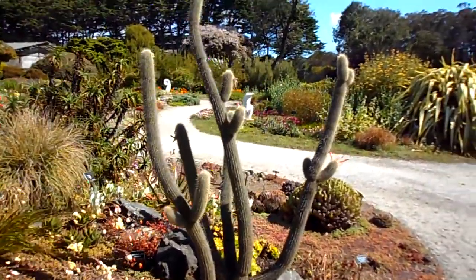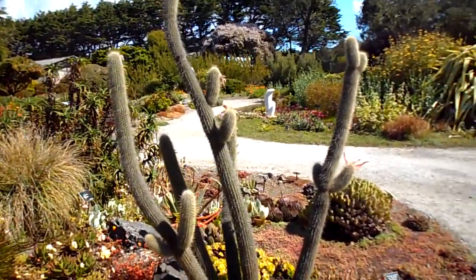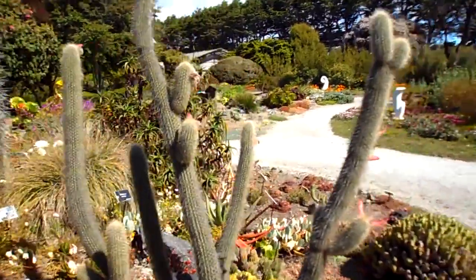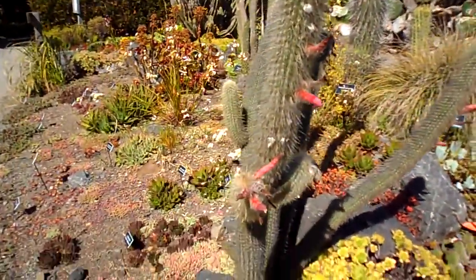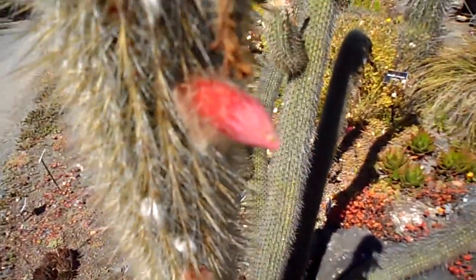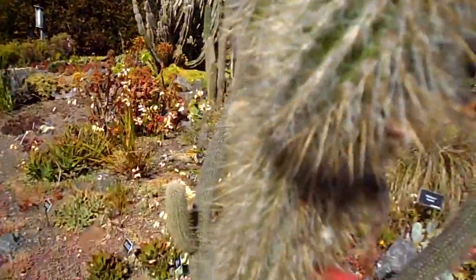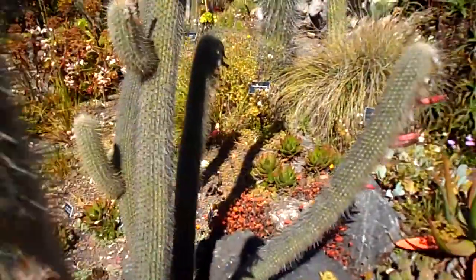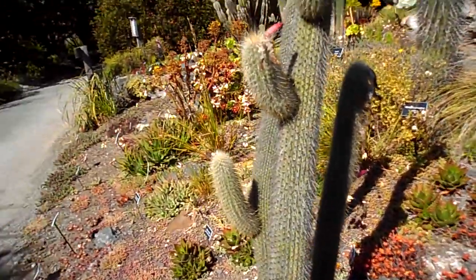I wonder how old this cactus is here. These are like little young ones compared to what they have in Arizona. They grow to a hundred years old. But I think this one's about to flower too. These are flowering. I wouldn't want to fall on that — look at the stingers on this sucker. That would hurt so bad.